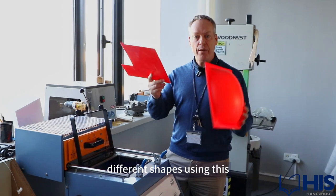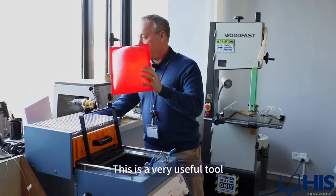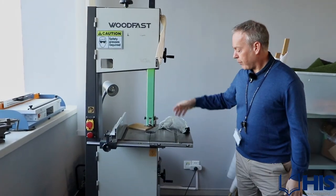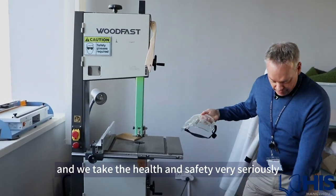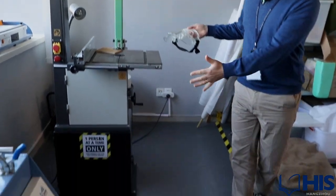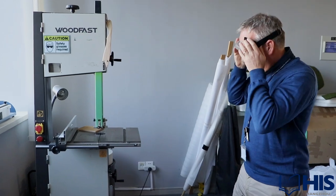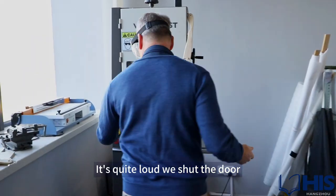This is a very useful tool. We also have a band saw. We take health and safety very seriously — as you can see the marks indicating which adults are permitted to use this. We would wear ear protection as it's quite loud, and we shut the door.